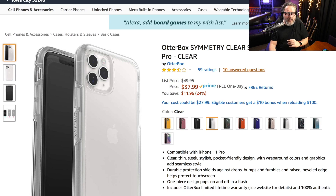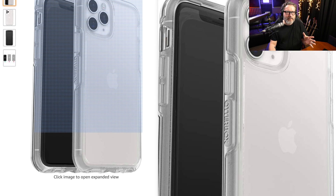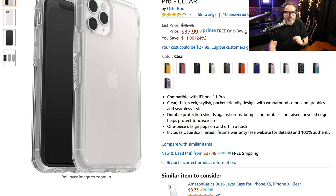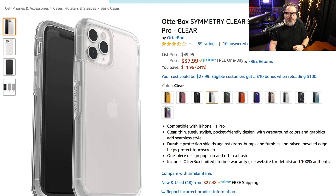That doesn't mean there aren't others. OtterBox makes a bunch of really good cases — they've got the Symmetry case here, shown in clear but available in a bunch of different colors. They also make cases with pop sockets and all kinds of things. The OtterBox Symmetry offers the same level of protection as their older Commuter case but in a much slimmer, better-looking form factor. If you're a little fumbly with your phone, OtterBox gives you that extra protection over the Apple leather case.